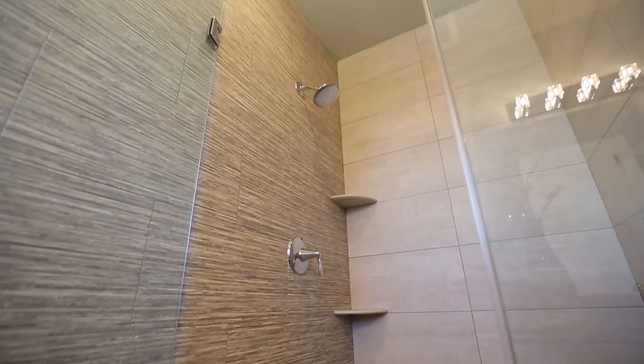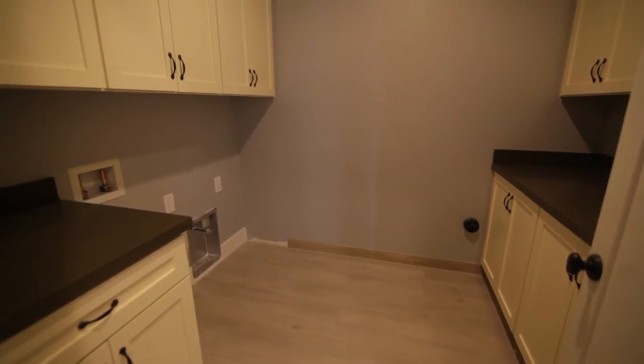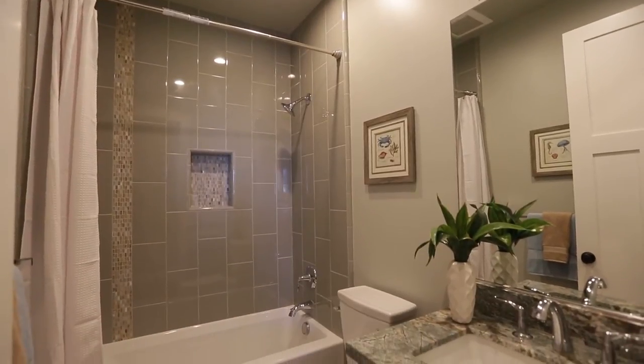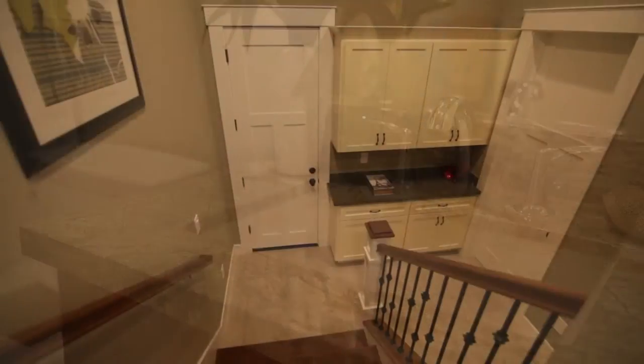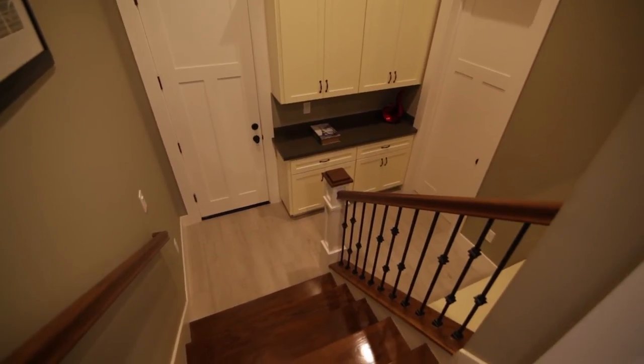Further down the hall is a separate laundry room with hookups ready for a side-by-side washer and dryer, quartz countertops, and plenty of cabinet space. Adjacent to the other bedrooms is the second full bathroom with a shower over tub and custom tile work. At the opposite end of the hall is the entry to the garage as well as a very useful mud room.